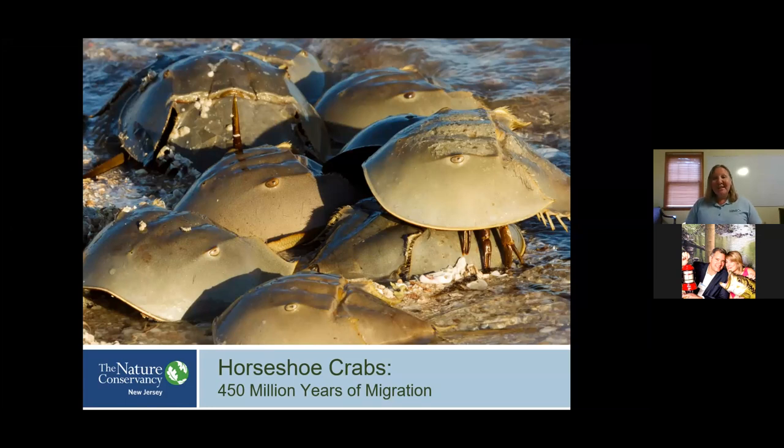These amazing animals are Earth's top survivors. They have been around for over 450 million years, which is longer than the dinosaurs. They walked the Earth long before the dinosaurs, and their shape actually hasn't changed much since. They are not only fascinating creatures in their own right,